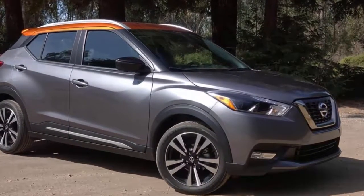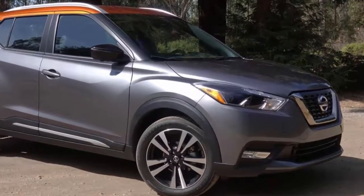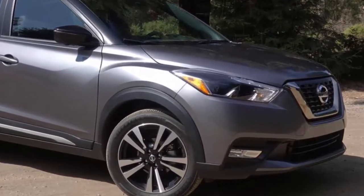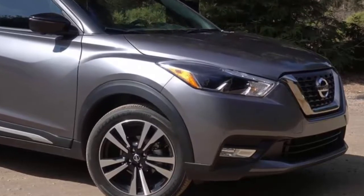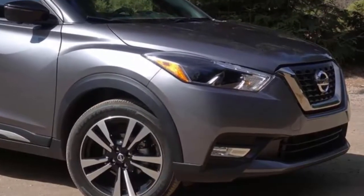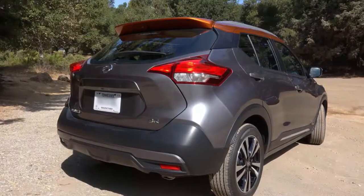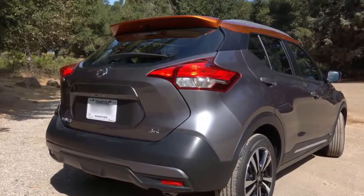Sometimes a vehicle will enter a new model year without any updates, and it's usually most common the year following a car's debut. That doesn't stop it from costing a bit more than it did before, though. Nissan has released information on the 2019 Kicks, which has no major or minor updates since it launched during the 2018 model year. A base Kicks S will set you back $18,540, $550 more than the 2018 model.